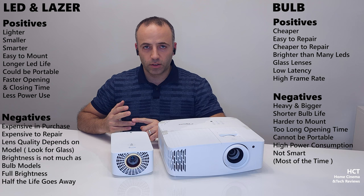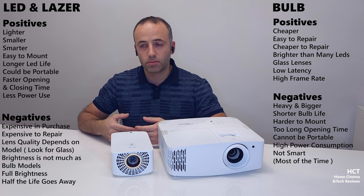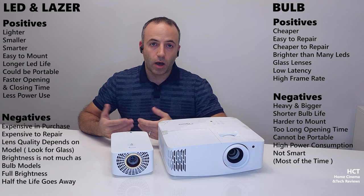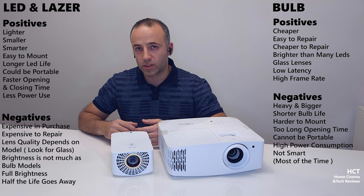One thing about power consumption: LED and laser projectors consume less power, so they are more efficient. But I wouldn't take that too much into consideration, because unless you're going to use your projector like four hours every day like a TV, the energy efficiency is probably not an actual issue.